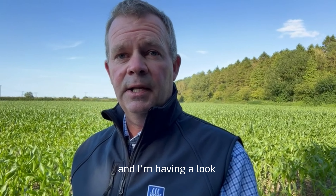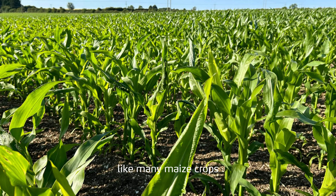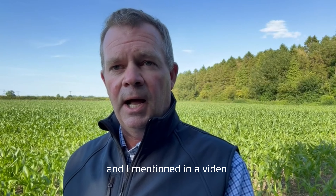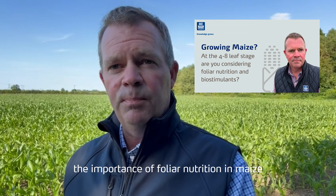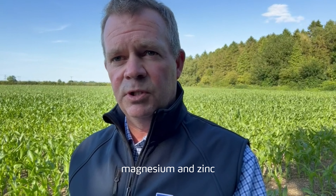It's the second week of July and I'm having a look at some forage maize today. This particular crop, like many maize crops, has benefited from the recent warmer weather. In a previous video we discussed the importance of foliar nutrition in maize, focusing primarily on phosphate, potassium, magnesium and zinc.